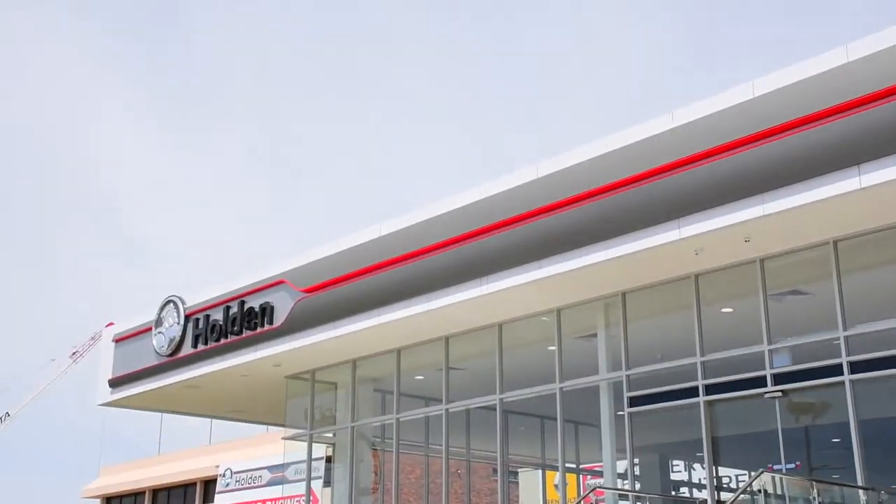Hi there, Nando here at Waverley Holden. Today we're going to take a look at the latest SUV from Holden, the Holden Equinox.